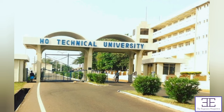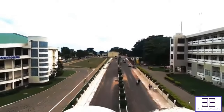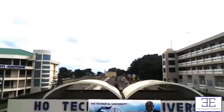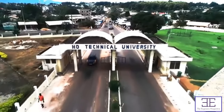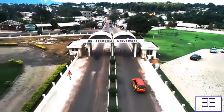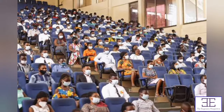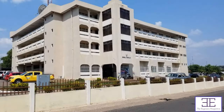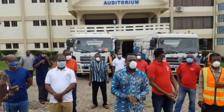Number 3: Ho Technical University. The origin of Ho Technical University goes back to 1968, when it was established as a technical institute with the primary objective of providing pre-technical education. By 1972, the institute had made tremendous progress in upgrading the courses offered. The beauty of Ho Technical University is exceptional, with constant upgrades and upkeep. It has many wonderful sceneries, and it is indeed worthy to be among the top three most beautiful universities in Ghana.